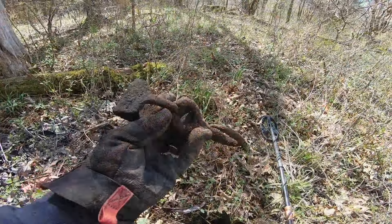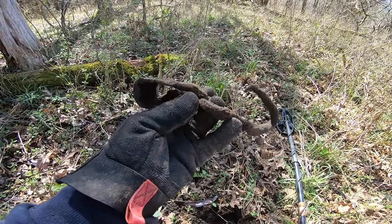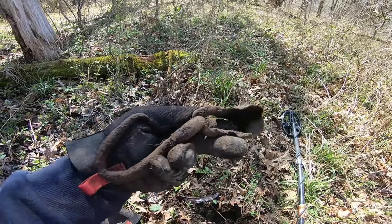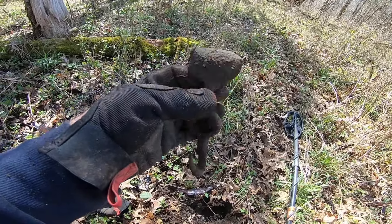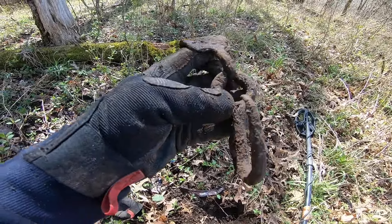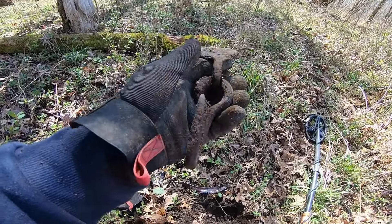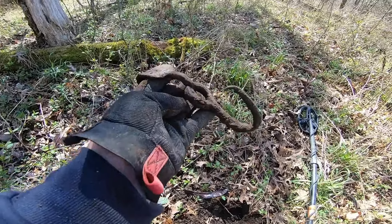This thing here came off of a singletree — some kind of farm implement or timber implement, not for a tractor but for an animal. Man, that's been used — it's worn up in that hook. I'd say that's hand-forged. That's old, old right there.